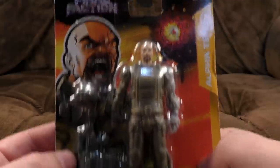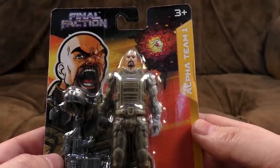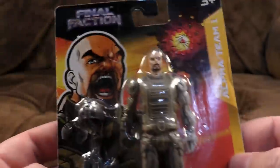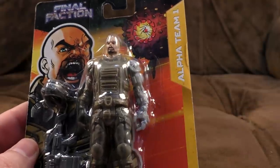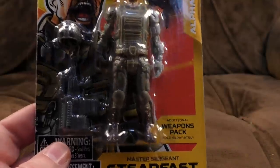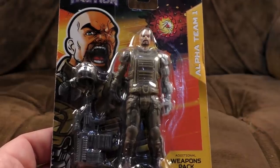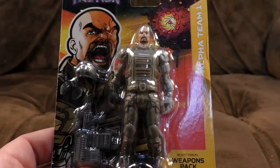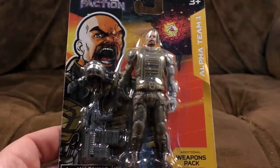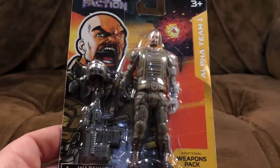The leader of Final Faction is from Alpha Team 1 - there's only one Alpha Team at the moment, maybe there'll be a Beta Team later. Major Sergeant Steadfast. Additional weapons packs are sold separately, so they're also selling little packs of extra weapons for $1. But he still comes with a gun and a hat, so the weapons packs are pretty much entirely optional. I like that, particularly when the price point is so painfully low.